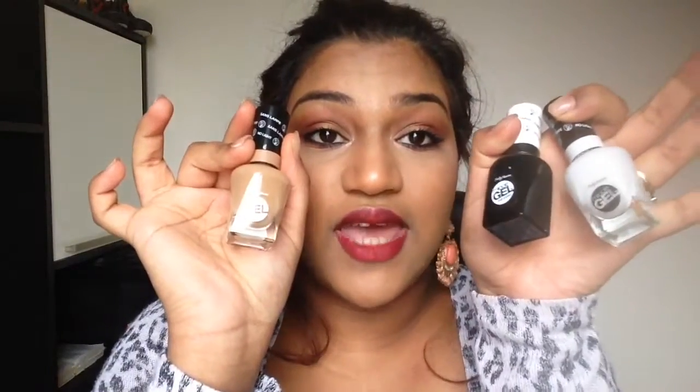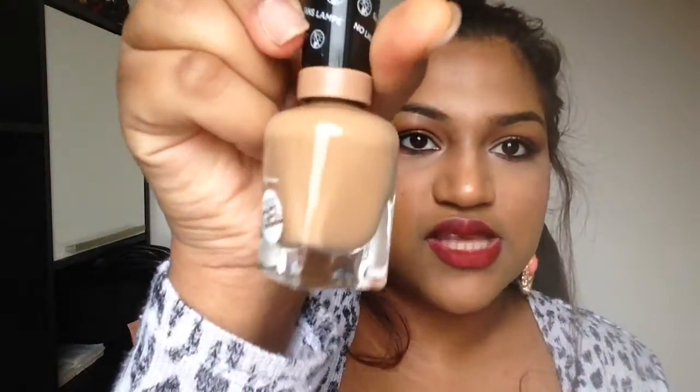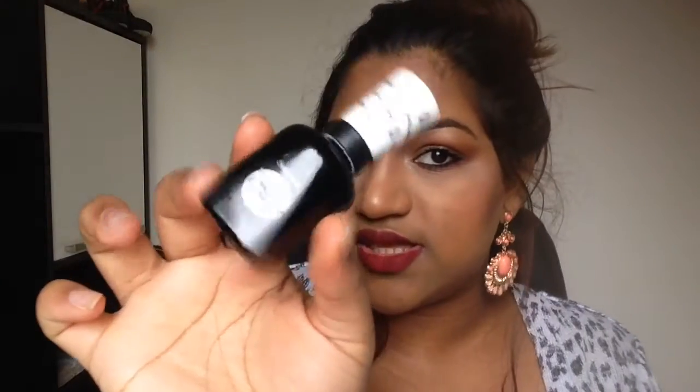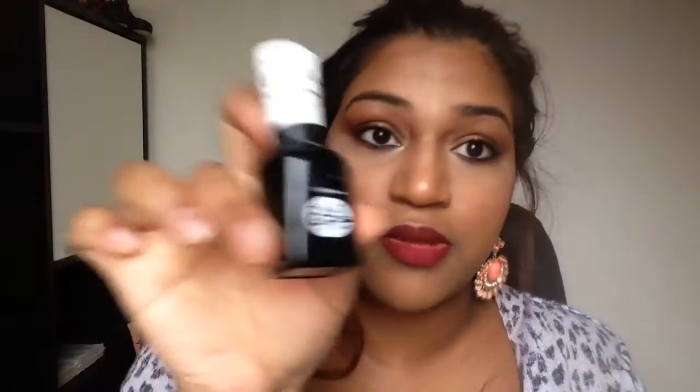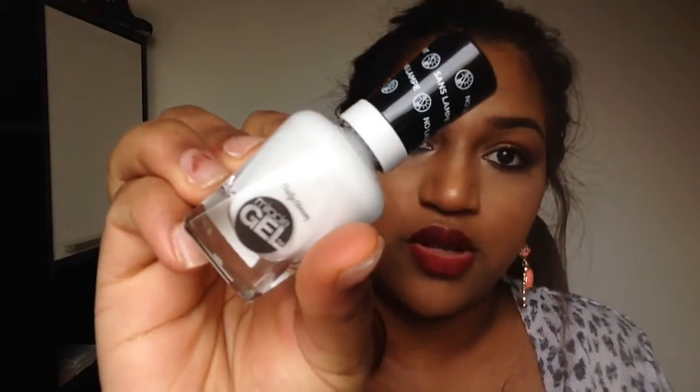The next three things I got were the Sally Hansen Miracle Gel nail polishes. This one is in the shade Tenacious - a nice nude color, and you guys know I love my nudes. I also got the top coat, which is in a black bottle with a white cap. And then the next one is called Get Mod - just a normal white nail polish.